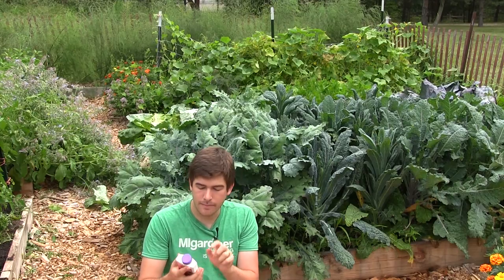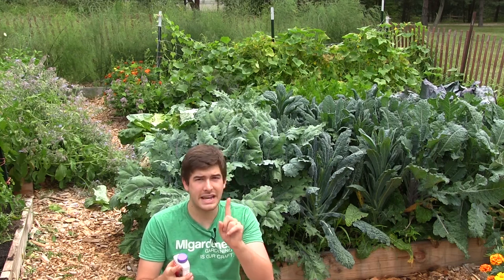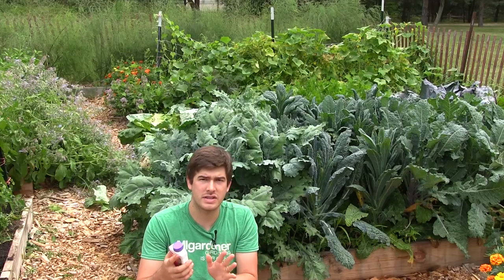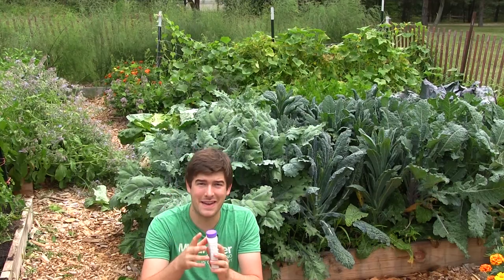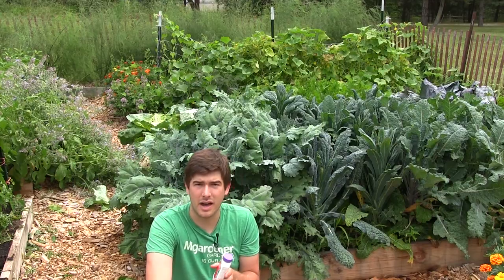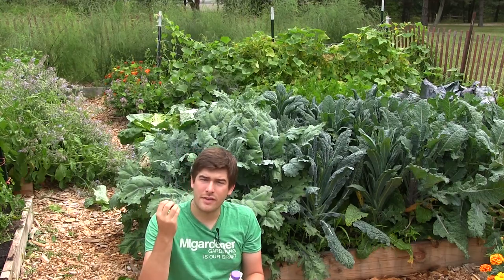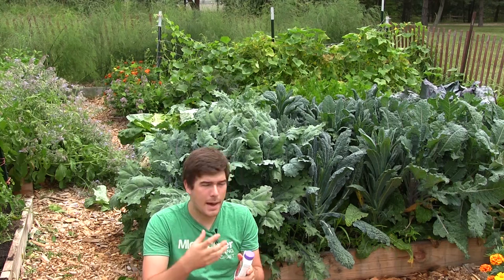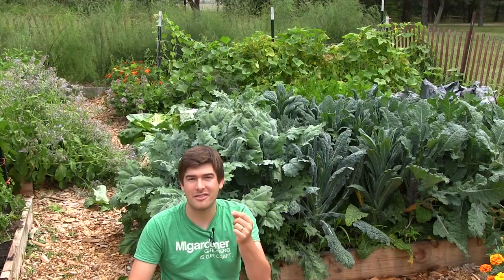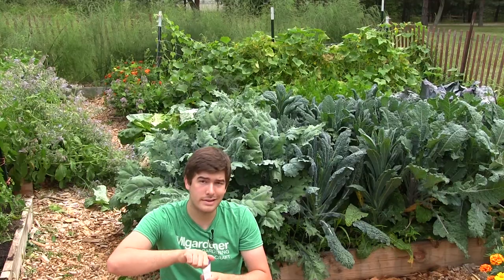Cabbage loopers are so resilient — they get in the cracks and the crevices. If you're only using a half teaspoon, you're not going to get enough bacteria in those cracks and crevices to land on those cabbage loopers. So we're going to mix this up now. I've got myself a gallon of water here. We're just going to eyeball it — about three teaspoons or so. Shake this up and let's go spray our kale.